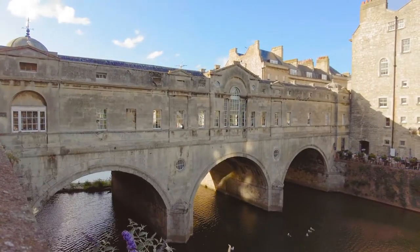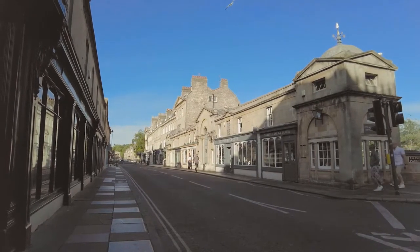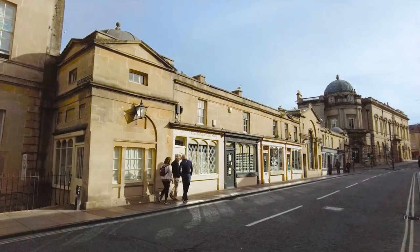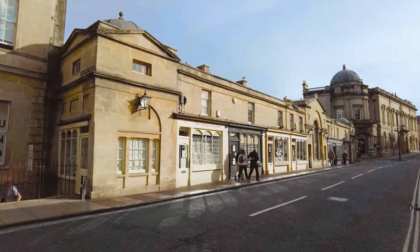It shares a feature with the Ponte Vecchio in Florence and the Rialto Bridge in Venice — that is, it is entirely lined with shops on either side. In fact, there are only four bridges in the world like that. Do you know the fourth? Go on, show off — drop us the answer in the comments.